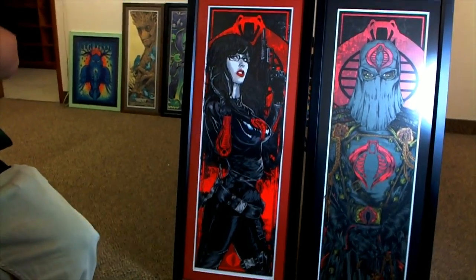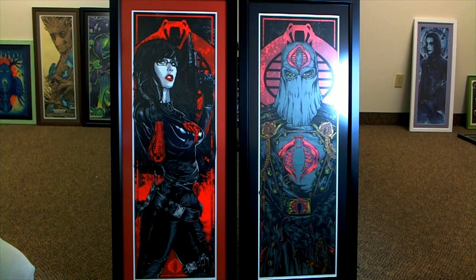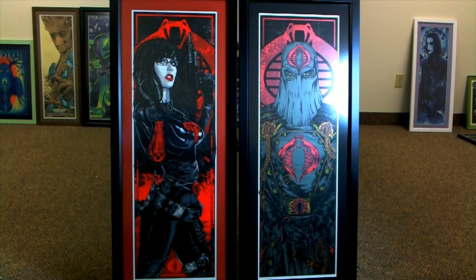I'm going to do a better video where I'm putting all of my prints up so you guys can see how good these things look when they're in a frame. They just look really good framed up. I'll post some more here in a bit.